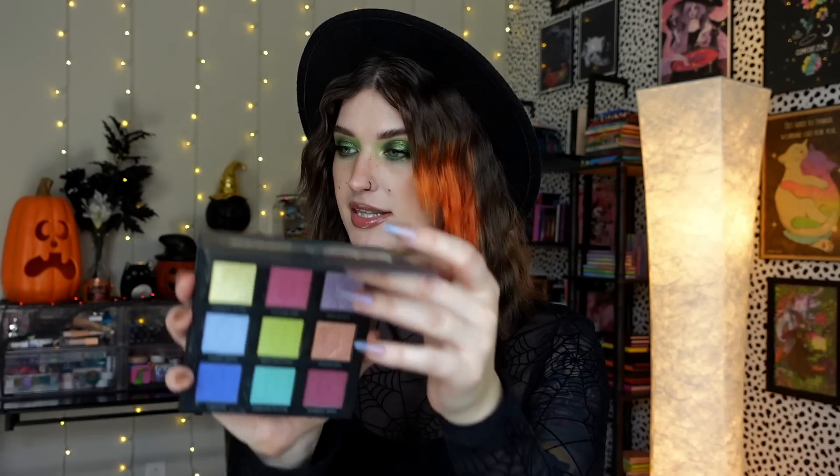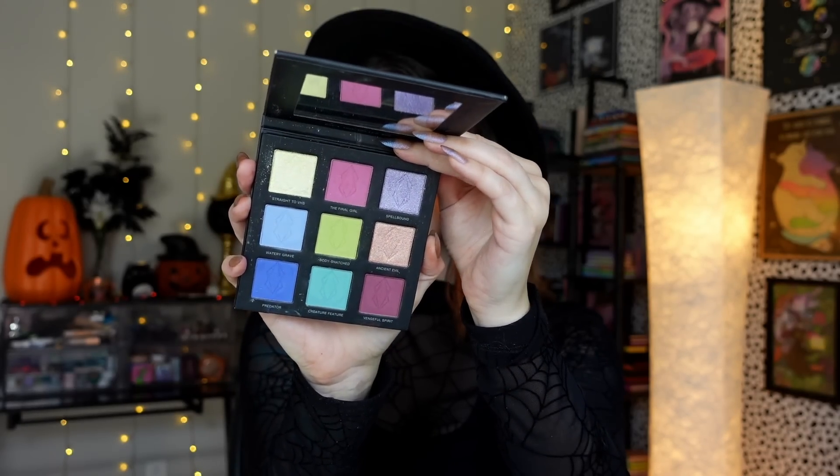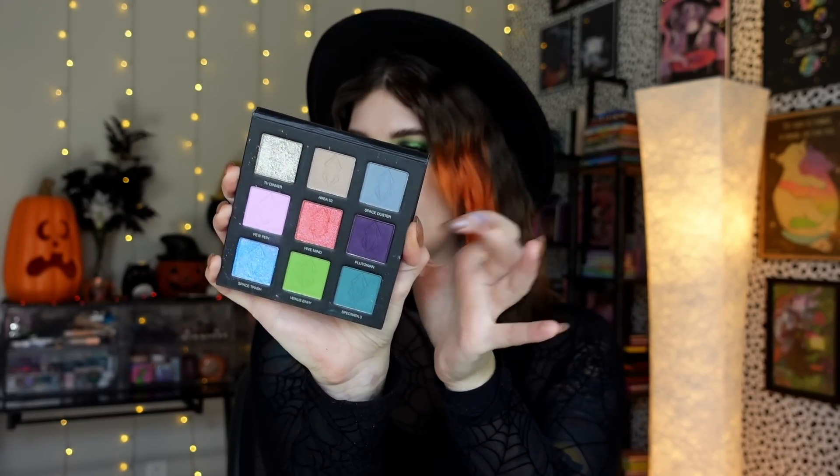My friend Theresa is Dead has collabed twice with Lethal Cosmetics. First is Lethal is Dead, from about two years ago — so cute with shade names like The Final Girl, Watery Grave, Predator, and Creature Feature. It's such a fun match. Then Theresa is Lethal came out last year — a retro-vibes color story with shade names like Pew Pew, Space Duster, Space Trash, and Plutonian. Very spooky alien vibes. I adore both of these collabs so much.